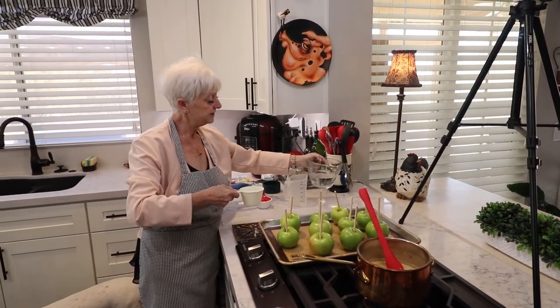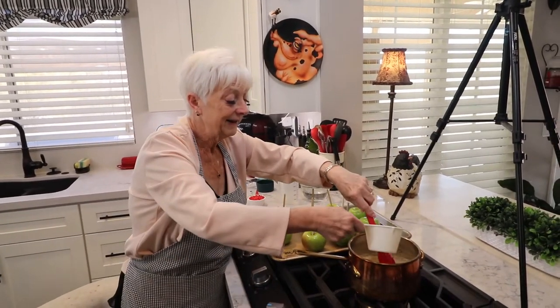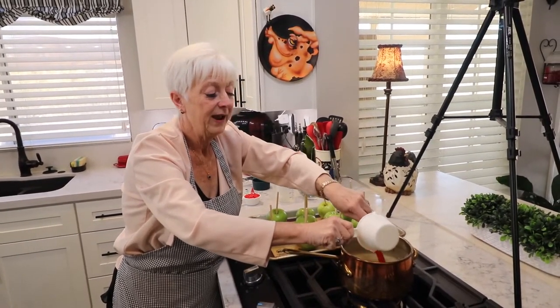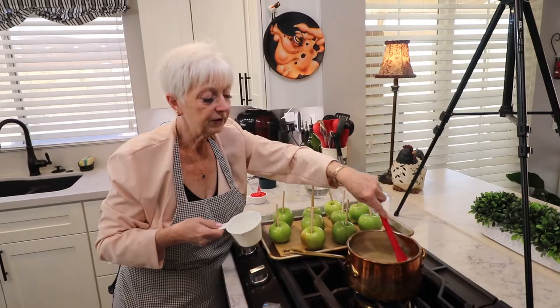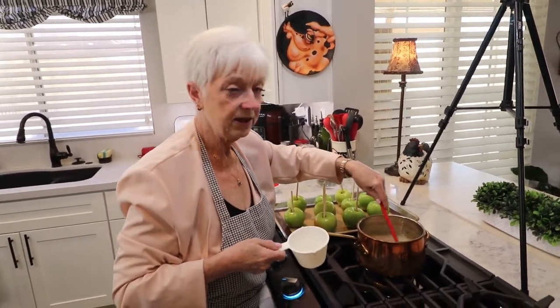I heated the water in the microwave for just a couple of minutes — it doesn't have to be boiling. Honestly, I think the hot water just helps melt the sugar a little quicker, but either way it works. So: one cup of hot water, two cups of sugar, one cup of corn syrup — stir this over medium heat until the sugar dissolves.